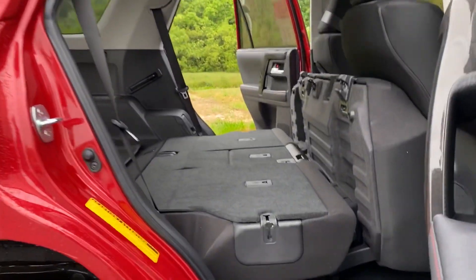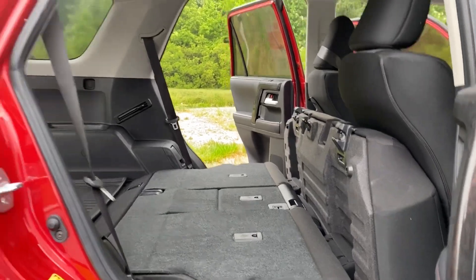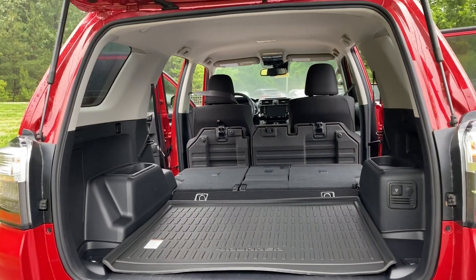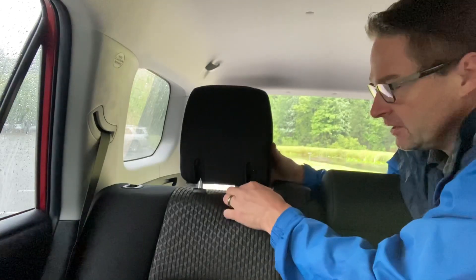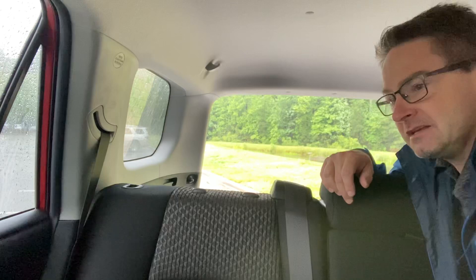Another nice benefit is that you can lay the seats down flat in this model — the seat bottom folds up. It's almost a 100% flat surface and it frees up extra room. With the sliding rear cargo deck, it's pretty flat as well. Here's a little tip: if you want more visibility out the back window, with the headrest up it's a little tougher. You can fold it down, which is a little better, but you can also pull it out and take it right off. Now you have total visibility if you don't have backseat passengers who need the headrest.